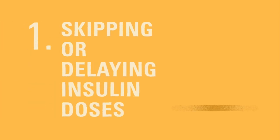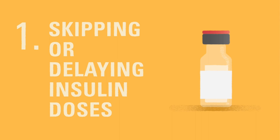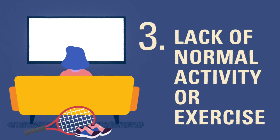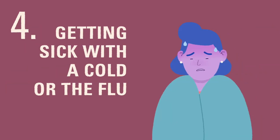Hyperglycemia may be caused by several things, including skipping or delaying insulin doses, eating more carbs than what was dosed for, lack of normal activity or exercise, and getting sick like with the flu.